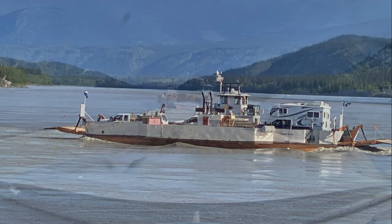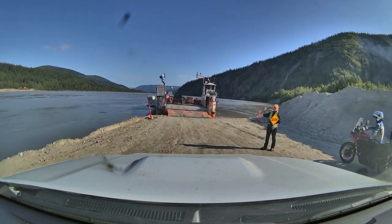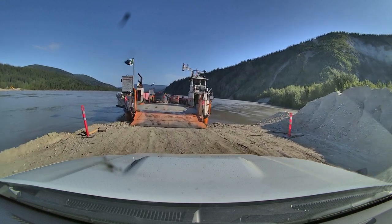There's a ferry that runs 24 hours a day that takes you across the Yukon River. We'll need to take it on our way out to Alaska, but today we're going to do a run and see what's over there on the other side.